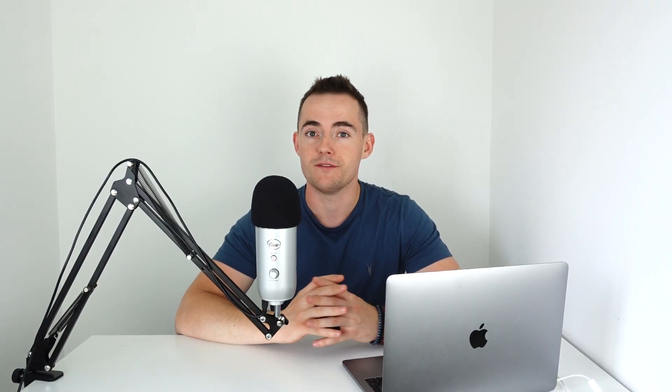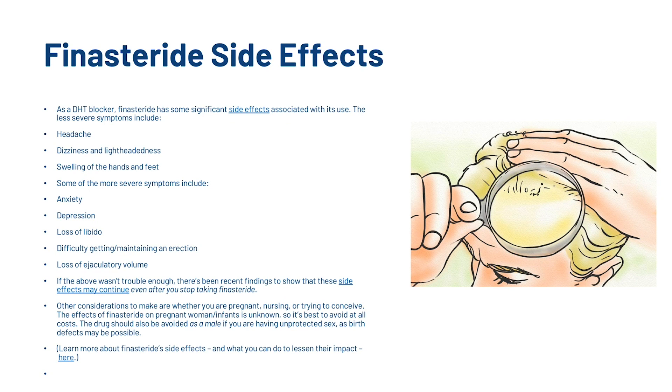Now what are the side effects of using finasteride? As a DHT blocker, finasteride has some significant side effects associated with its use. The less severe symptoms include headaches, dizziness and lightheadedness, and swelling of the hands and feet. More severe symptoms include anxiety, depression, loss of libido, difficulty getting or maintaining an erection, and loss of ejaculatory volume. There's been recent findings to show that these side effects may continue even after you've stopped using finasteride. Other considerations include whether you are pregnant, nursing or trying to conceive. The effects of finasteride on pregnant women and infants is unknown, so it's best to avoid at all costs. The drug should also be avoided as a male if you are having unprotected sex, as birth defects may be possible.